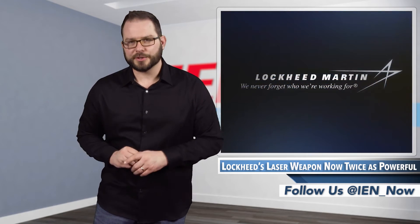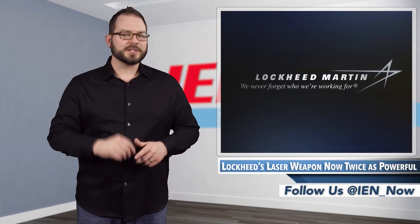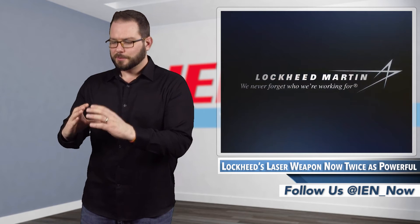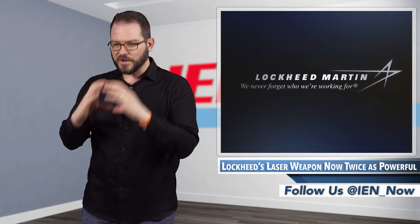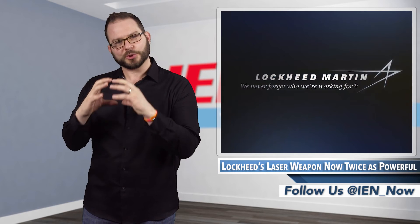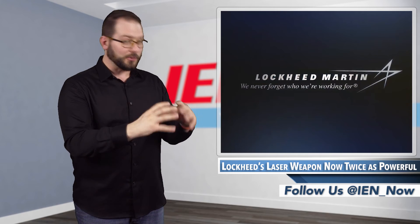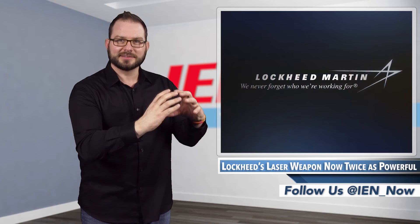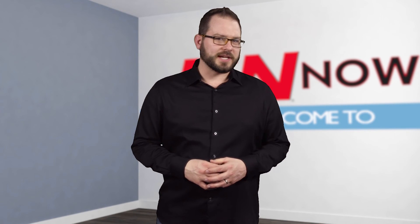Lockheed Martin is now preparing to ship the laser system to the US Army, and I just cannot wait to see that footage. I mean, if the 30 kilowatt put that fire-blazed hole through a truck, what did 60 — or like 58 — do? Show me that truck! I'm David Manti, this is IEN Now!